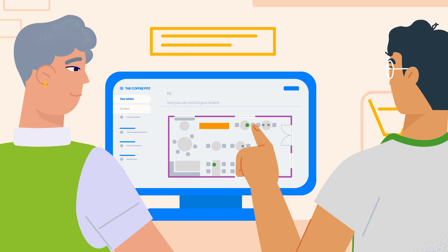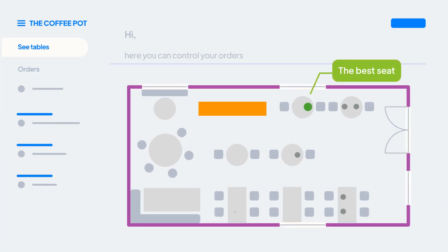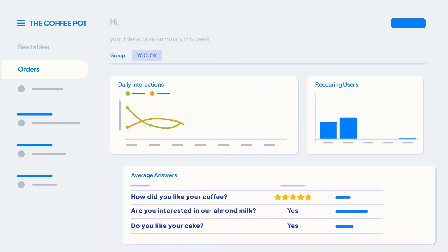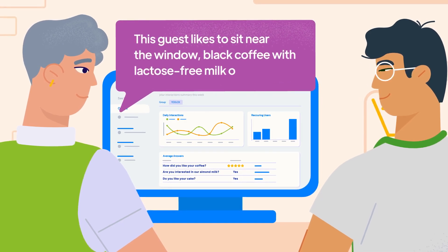What's more, the Ulocks platform gives you really useful insights into your customers: where the customers like to sit, also known as the heat map; what they like to order; and which customers are repeat visitors. This is possible thanks to device recognition technology. Over time, you will get to know your regulars better.